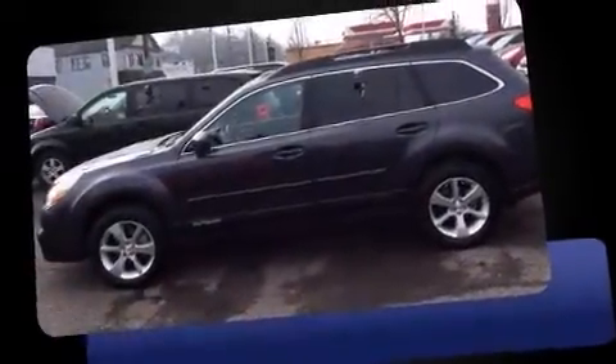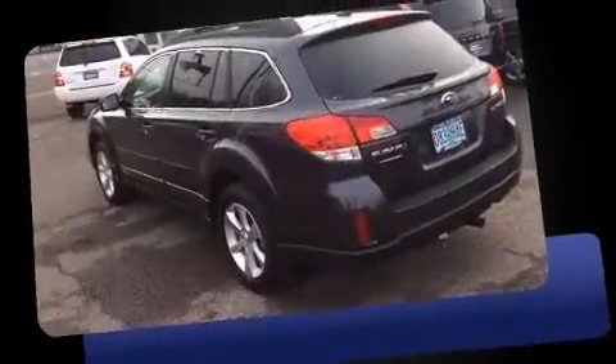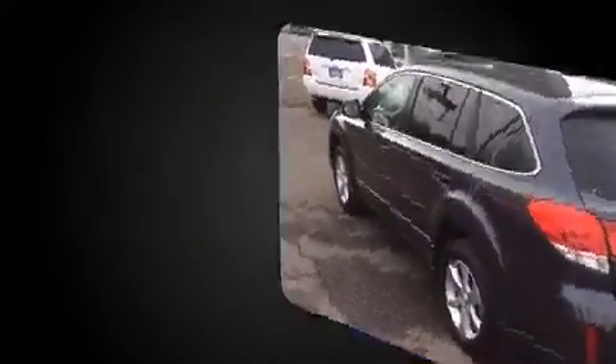Step into the 2013 Subaru Outback. With less than 10,000 miles on the odometer, you can be confident that this pre-owned vehicle will provide you reliable transportation.